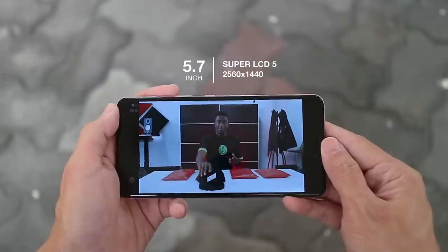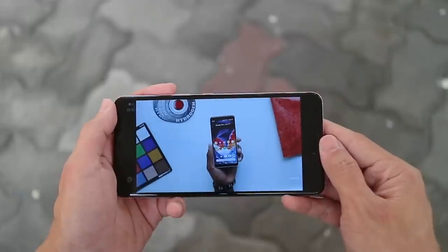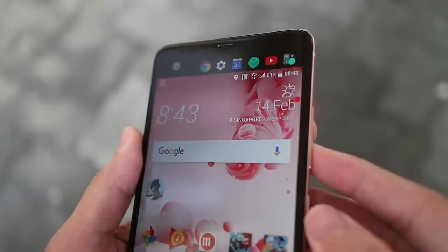We are talking about a 5.7-inch Quad HD screen here. Yes, Quad HD. It has nice colours, and outdoor visibility is pretty good too. It's not the best display around, but it's definitely a really great display for its price.